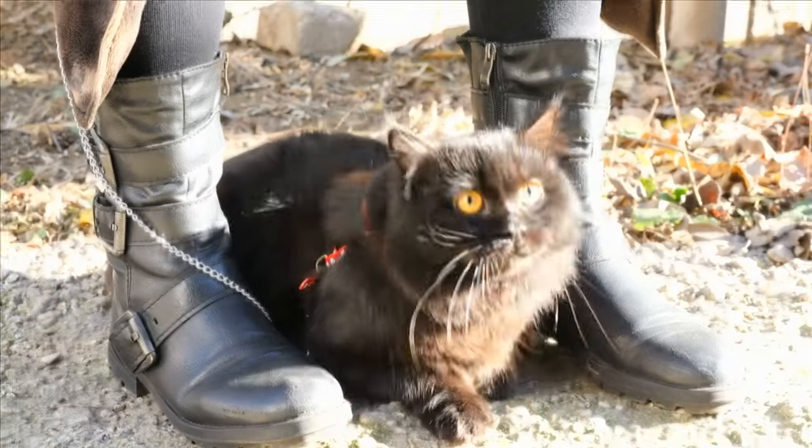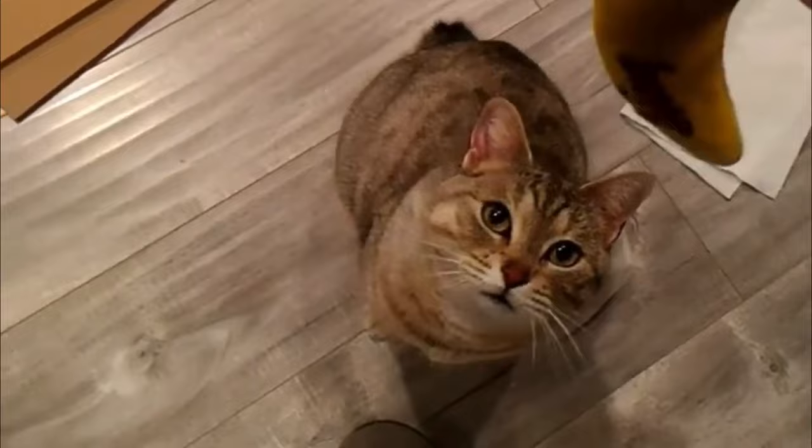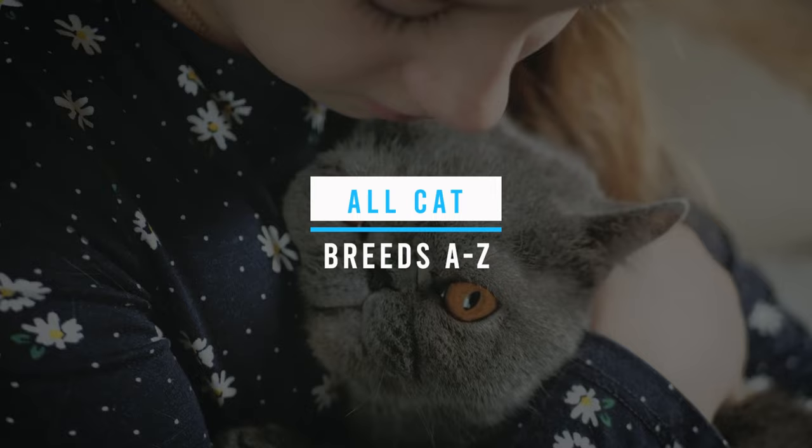From the sleek Siamese to the fluffy Maine Coon, there's a cat breed for every personality and preference. So sit back, relax, and join us on this fascinating journey through all cat breeds A to Z.